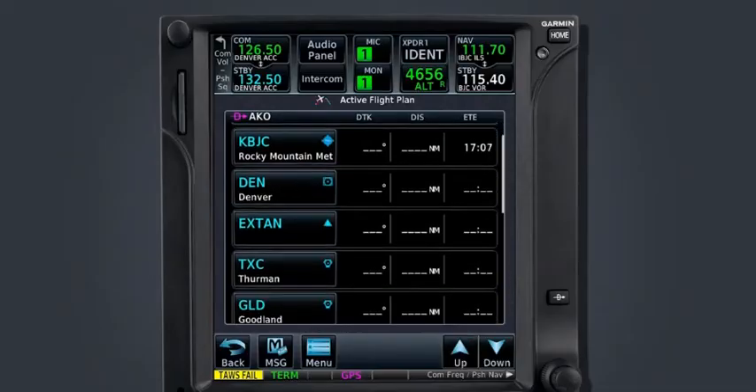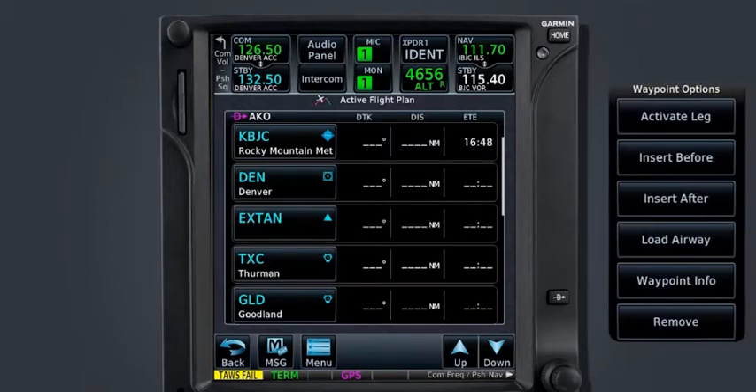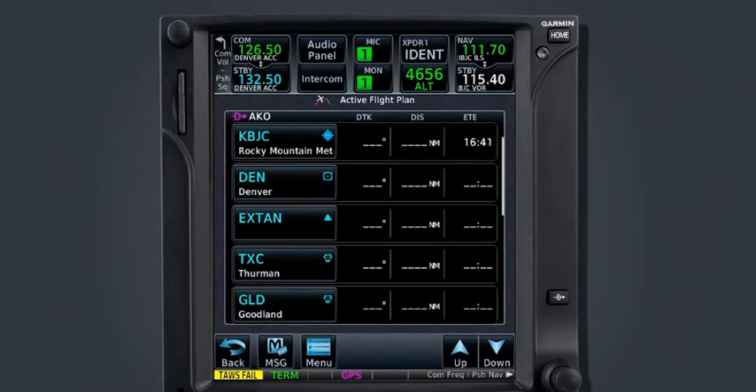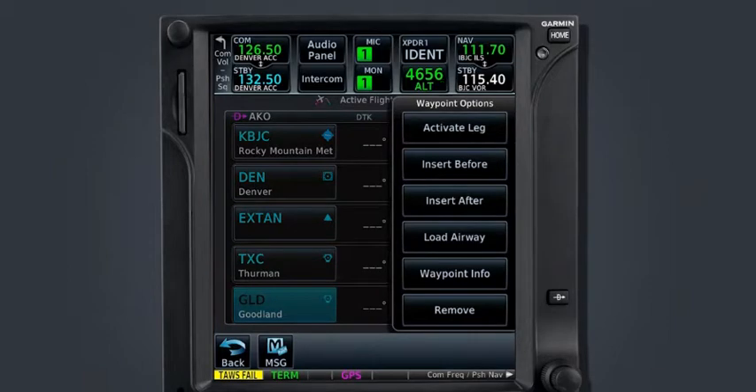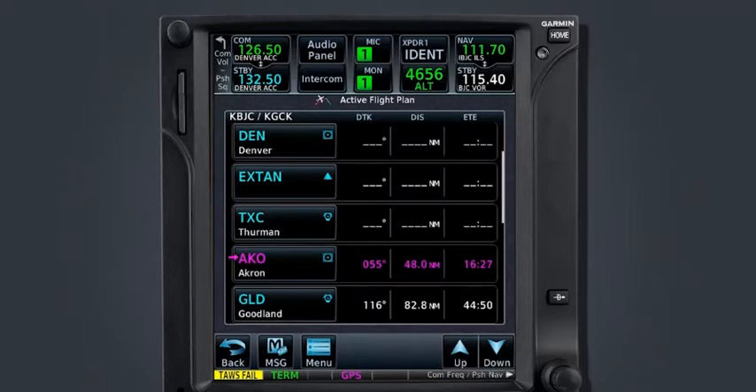The clearance we received from ATC indicated we must proceed to the Goodland VOR after crossing Akron. In order for the GTN to provide sequencing from Akron to Goodland, we must place AKO into the flight plan. To insert a waypoint, first locate where it will be entered. AKO must be placed between the Thurman VOR and the Goodland VOR. The Waypoint Options menu lets us insert a waypoint before or after a selected waypoint. We'll select GLD from the flight plan and choose Insert Before, then enter Akron as the waypoint identifier. We can also use the Find icon and select AKO from the list of recent waypoints. Now that AKO is in the flight plan, we will automatically receive guidance to Goodland after crossing Akron.